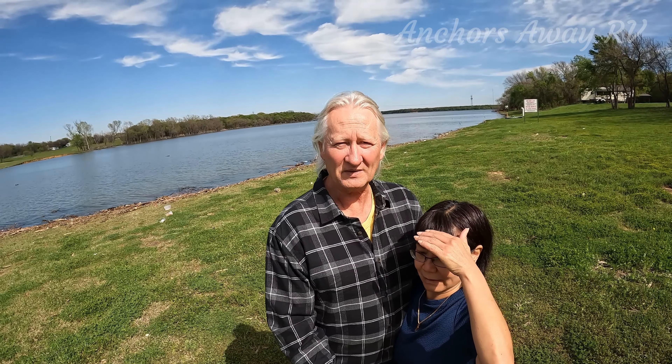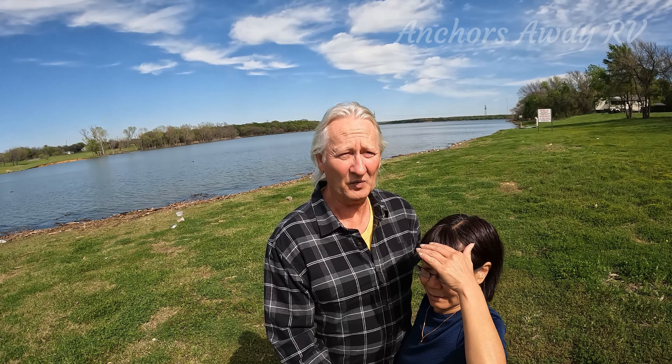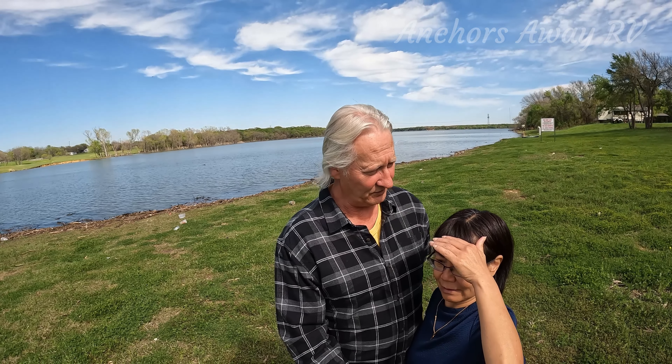We're at Lloyd Park, which is in the Dallas-Fort Worth area. It's got a nice big lake, which is a bit too cold for anybody to be doing anything in, apart from going out fishing. There is a boat ramp over there behind us. It's a very nice spot, very green.